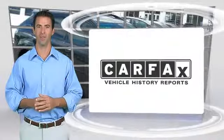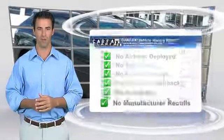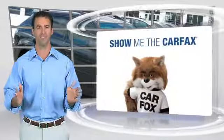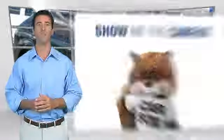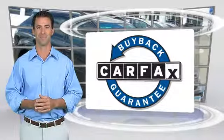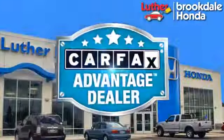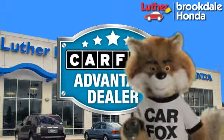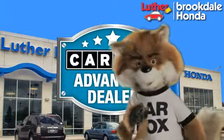Here's another high-quality vehicle with the Carfax Vehicle History Report. Be sure to find a complimentary copy of this report online or contact the dealership. This vehicle qualifies for the Carfax Buy-Back Guarantee. Just say show me the Carfax at Luther Brookdale Honda, a Carfax Advantage dealer.